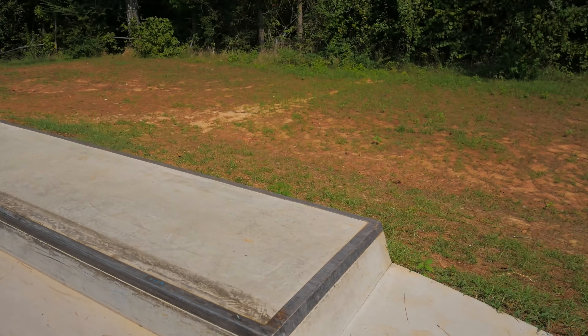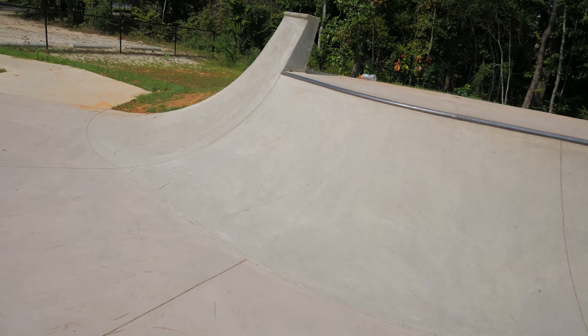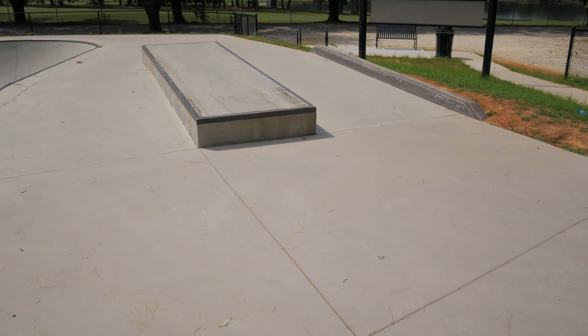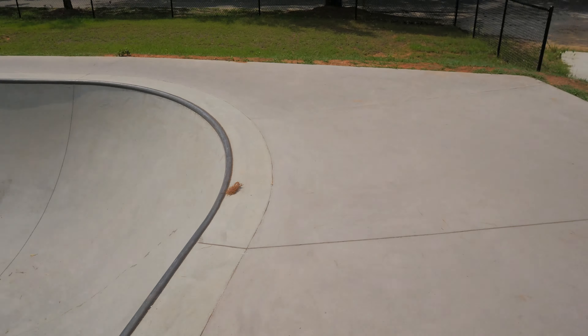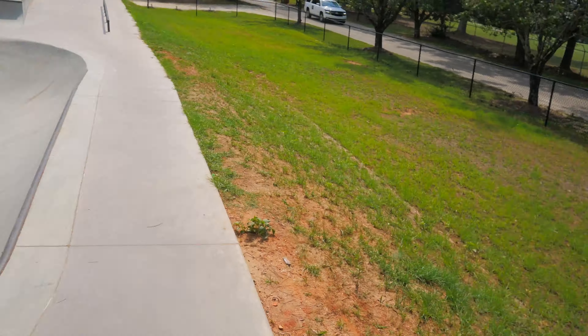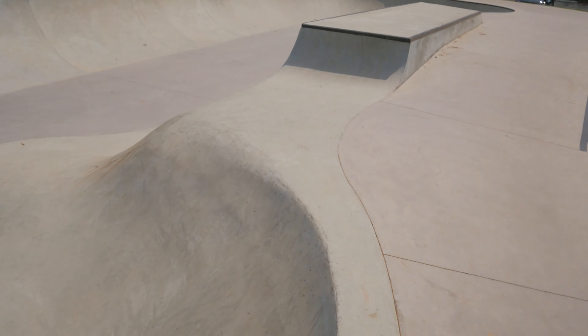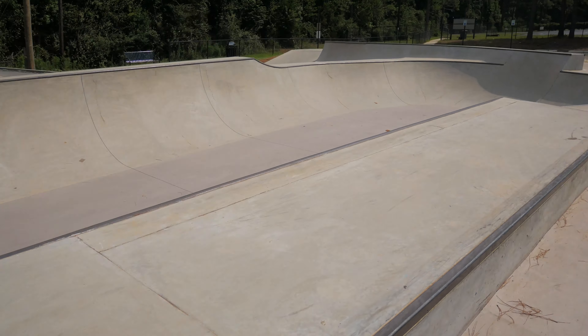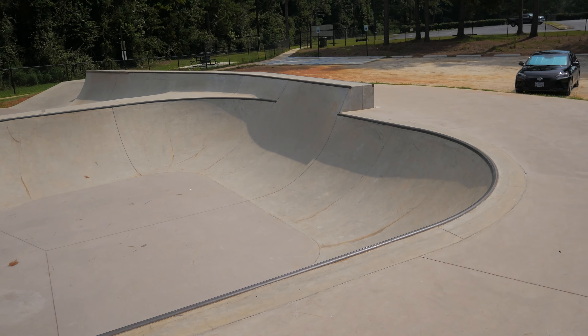That's a perfect height box with a little ledge. This rail is really low but good — the ground's pretty smooth too. Looks like a chill bowl flow, looks good. I'll probably have to test it out and do a circle around.